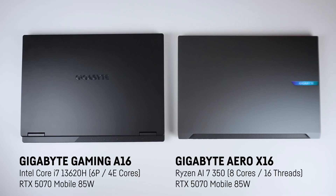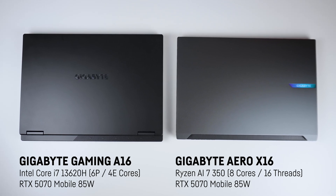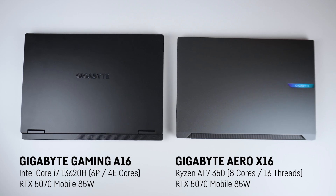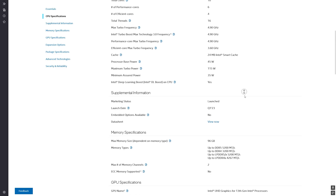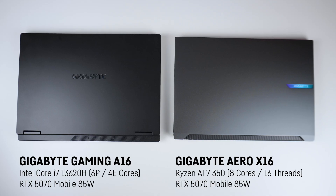The Gaming A16 comes with a pretty old i7-13620H with six performance and four E cores, while the performance cores support hyper-threading. I assume that's a decision to bring down the price. While it's not necessarily a bad CPU, it's starting to show its age since it was launched at the beginning of 2023, which was about 900 days ago. The Aero X16, on the other hand, sports the newer AMD Ryzen AI 750, a much more recent Zen 5 chip with eight cores and 16 threads.